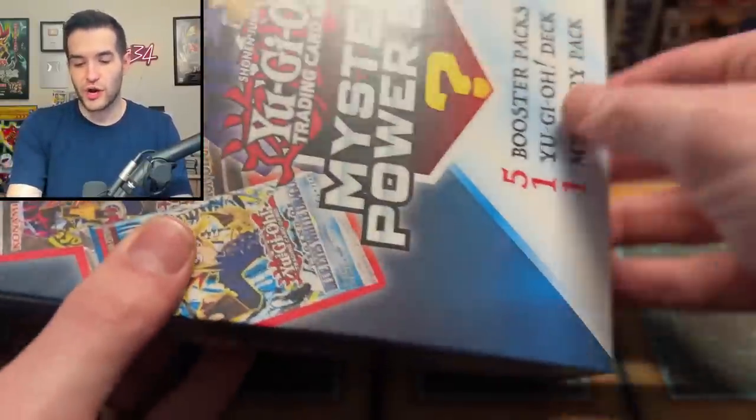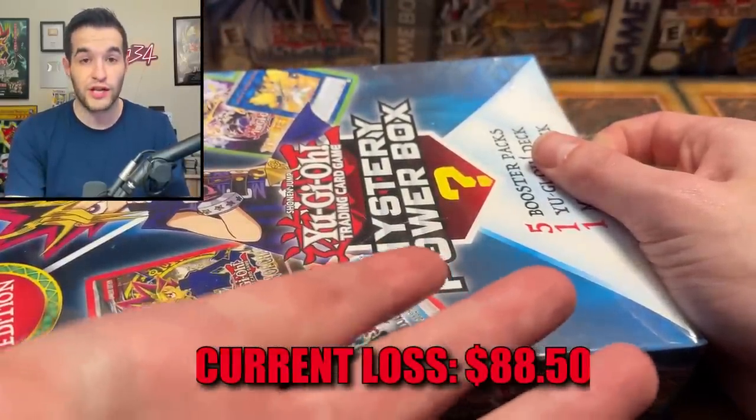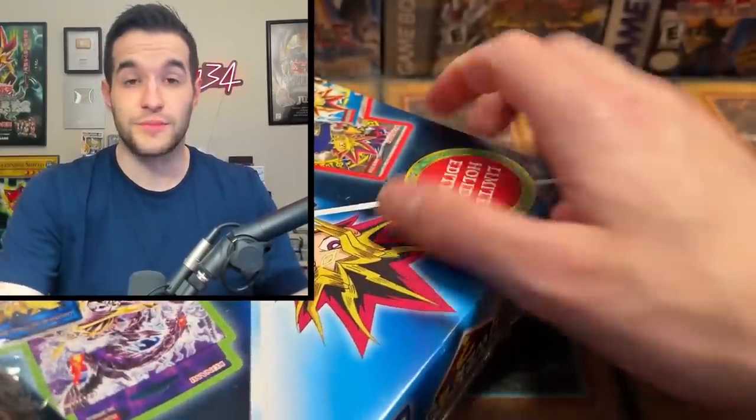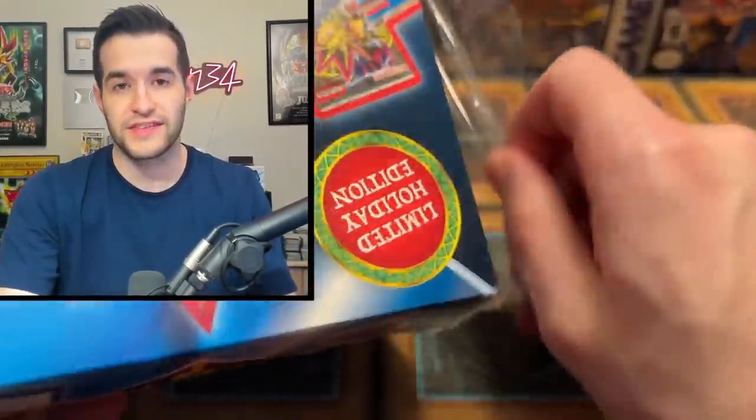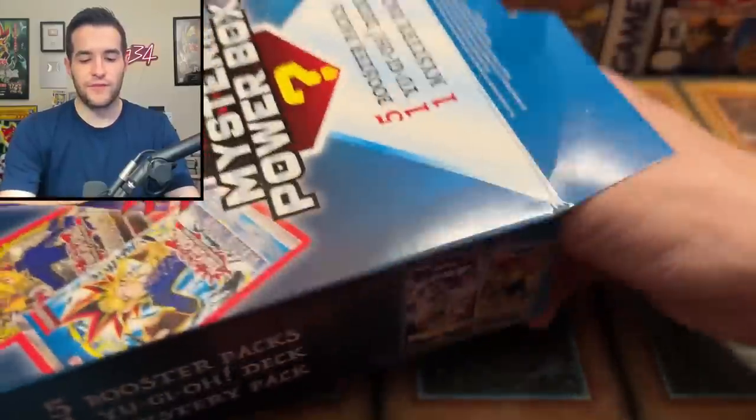We are on to the final box, the Mystery Box — the large one. They're very hard to show because they're massive. Let's see if we can get some amazing pulls. We've got a Yu-Gi-Oh deck, a Mystery Item, and five Booster Packs inside. Let's see if it's not the Machina deck — that would be great because I have a lot of those already.